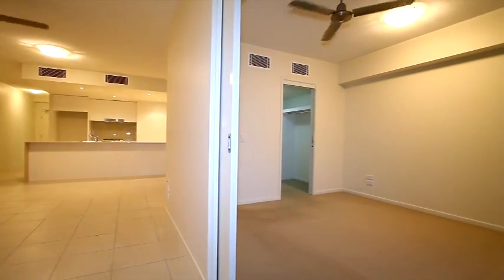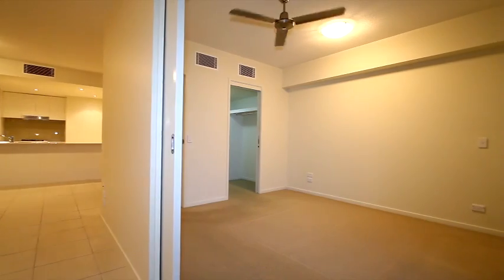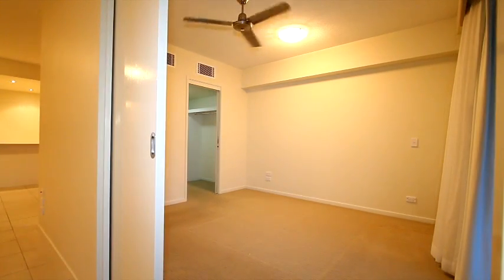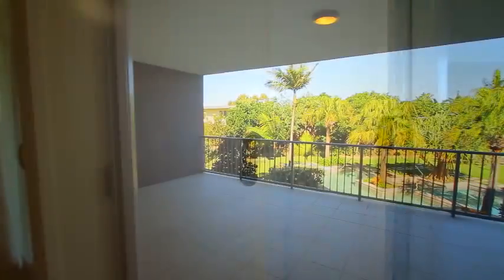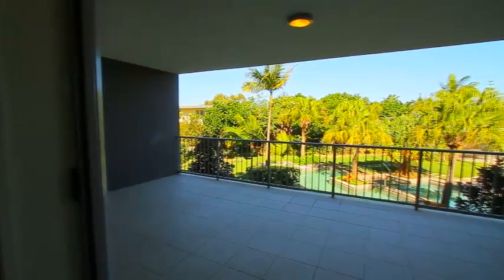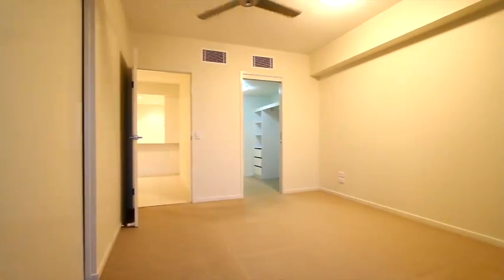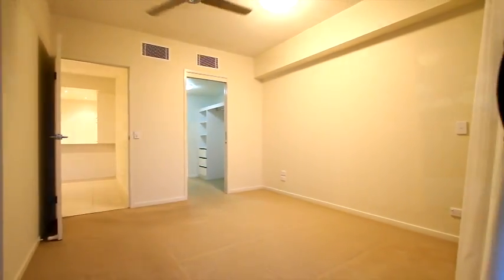The main bedroom is separated by an internal sliding door, which lends itself to the tropical lifestyle up here on the northern New South Wales coast, where during the day you can open the door to the living area creating a sense of space, whilst of an afternoon or evening you can close the door for privacy.